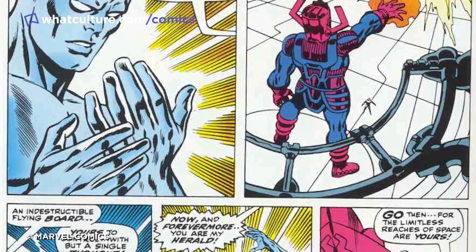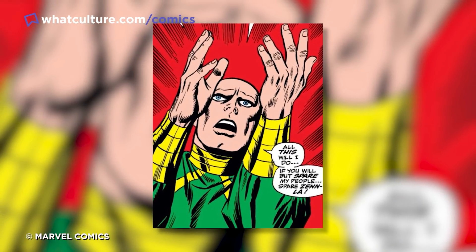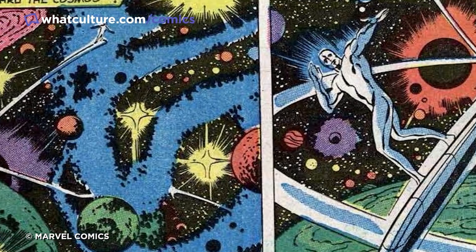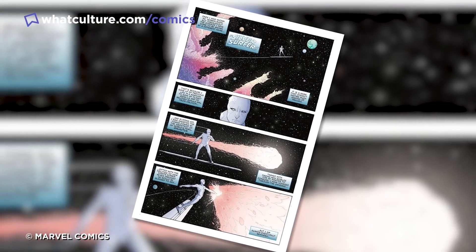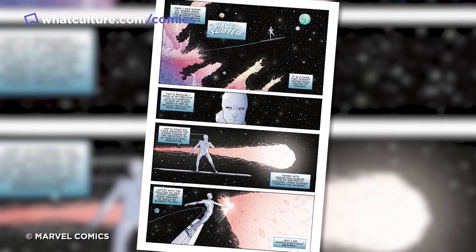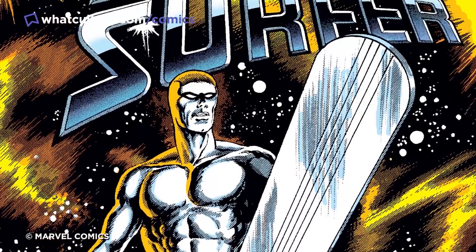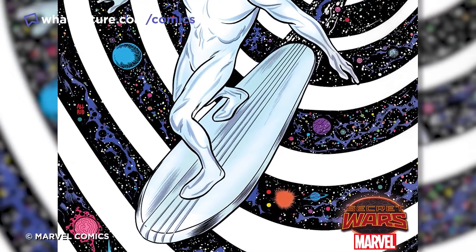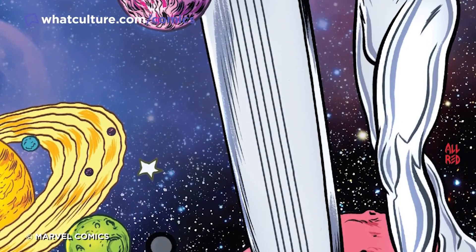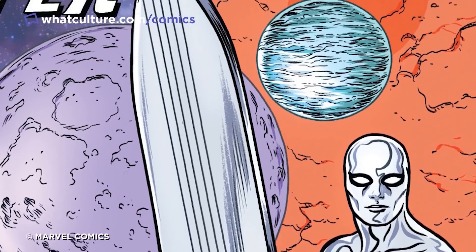Norrin was himself a member of a planet that one day found itself in Galactus' path, but offered to become the being's personal cosmic caterer so that he would spare his homeworld. The Silver Surfer is, like all Heralds of Galactus, imbued with the power cosmic. This means he's one of the most powerful characters in the galaxy already, but when you factor his surfboard into the mix as well, the Surfer easily breaks into the top tier of Marvel's most epic individuals. It's something only Jack Kirby could have come up with, and the fact this chrome cosmic character has endured for so long is a testament to just how brilliant an idea it was.